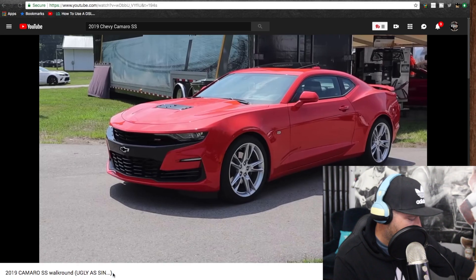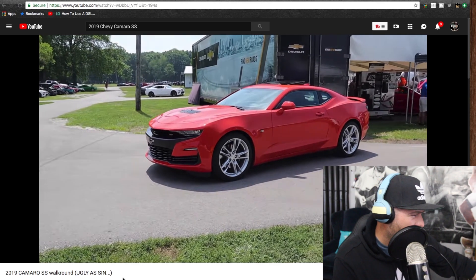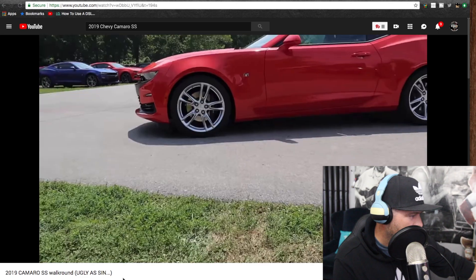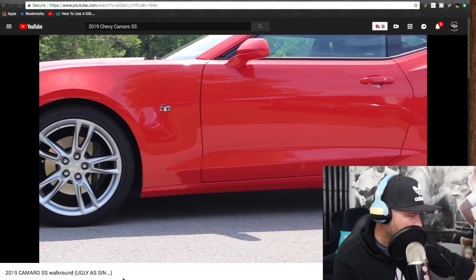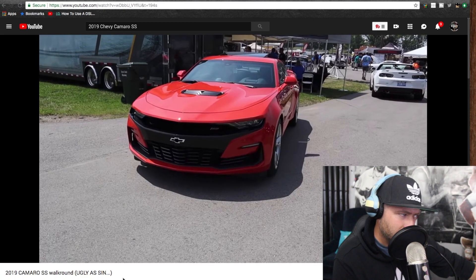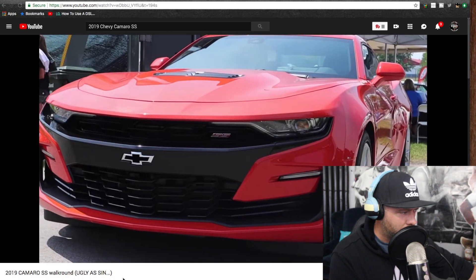Here is our first look at the 2019 refreshed Camaro SS — looks beautiful in this orange color. You do have a different wheel selection here, something that we have not seen before. Looks really good; I like the wheels and the color, that's pretty sweet.